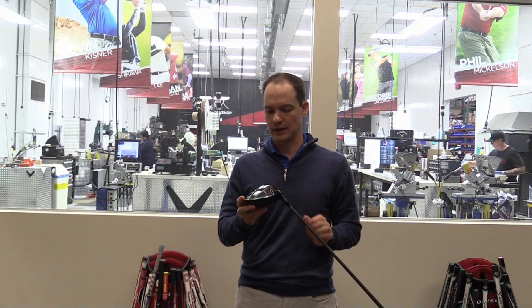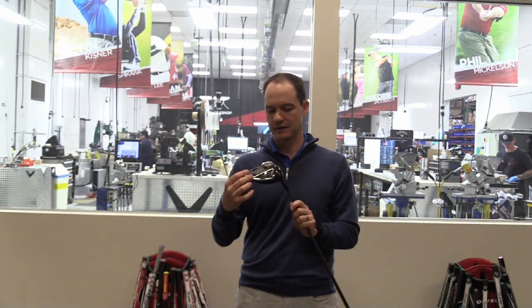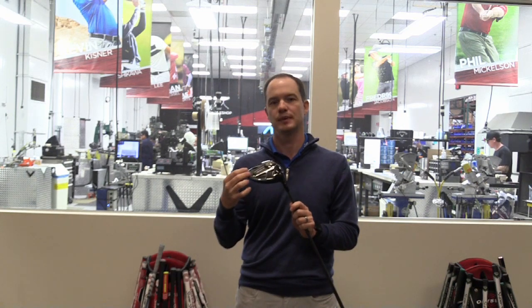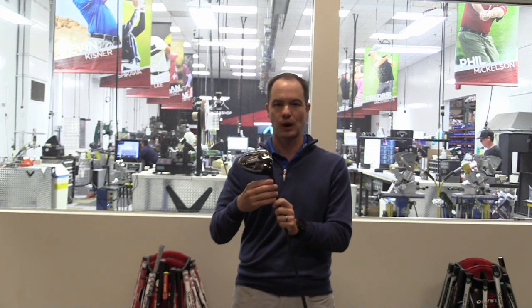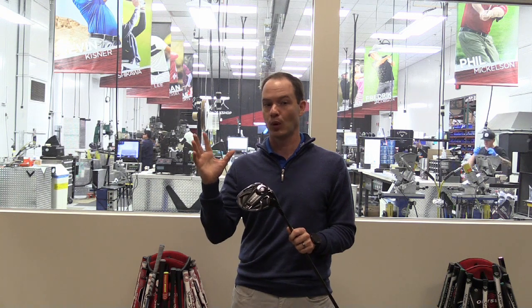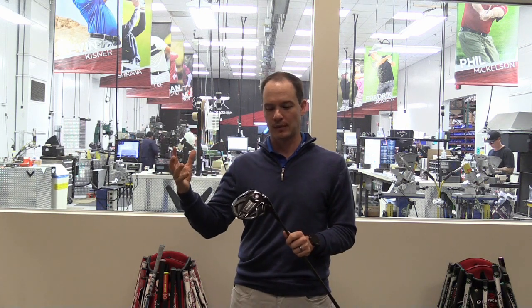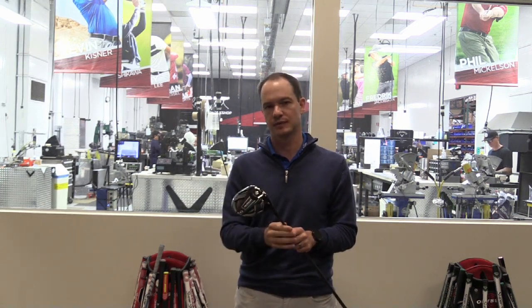With the Epic driver, the slider was great, and we saw a lot of players putting the sliding weight in the full draw position — all the way in the heel — with the hosel on draw as well, because about 87% of all golfers fight a slice. So with the Rogue, we introduced a new model, the Rogue Draw, which has even more draw capability than Epic but a much higher MOI and more forgiveness. We have that dedicated Rogue Draw model, the Rogue Standard model, and the one I'm holding, which is the Rogue Sub-Zero.